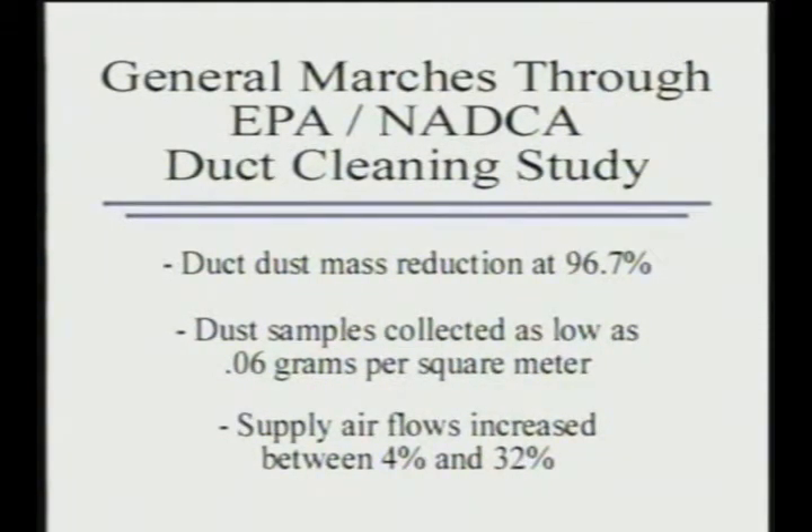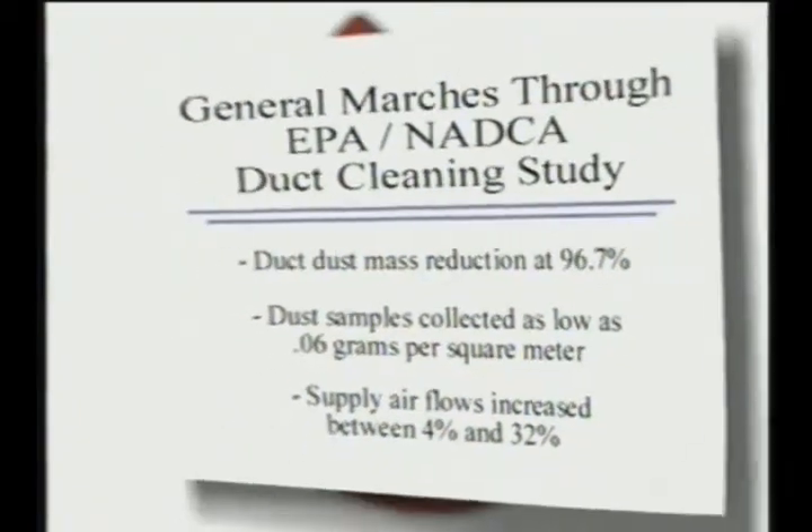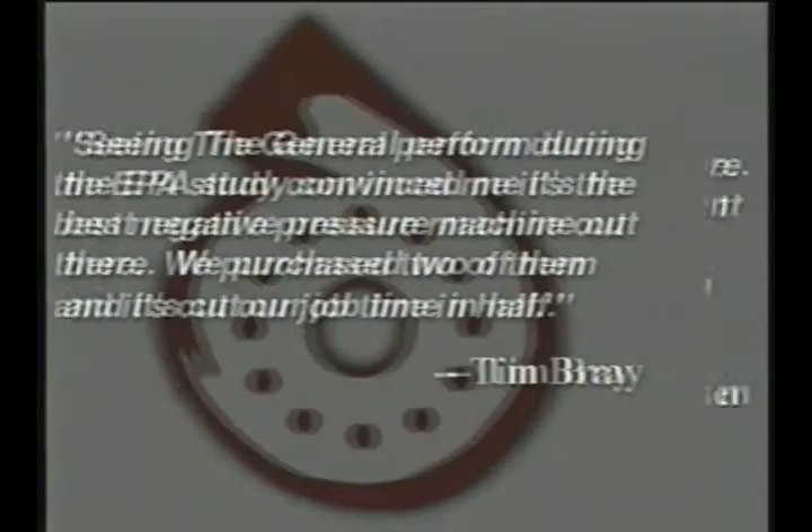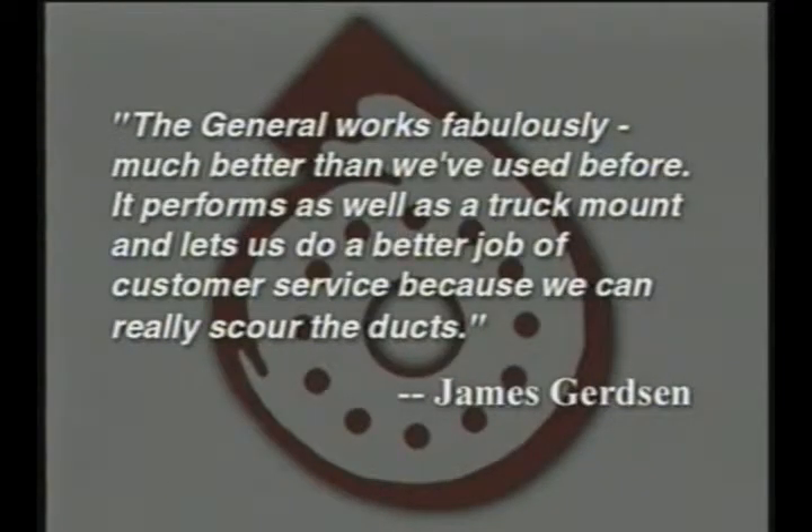Here's what other industry professionals have to say about the General after seeing it in action. Seeing the General perform during the EPA study convinced me it's the best negative pressure machine out there. We purchased two of them and it's cut our job time in half. The General works fabulously, much better than we've used before. It performs as well as a truck mount, and lets us do a better job of customer service because we can really scour the ducts.